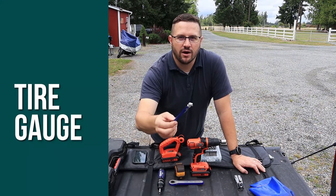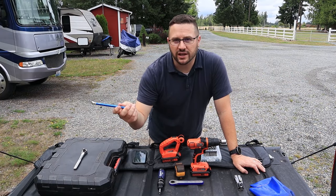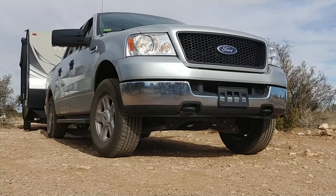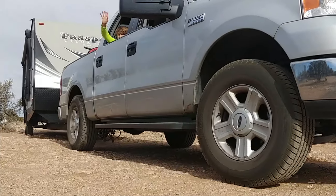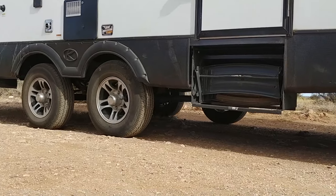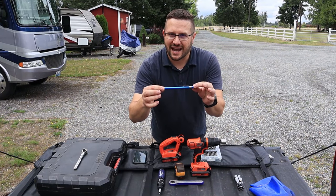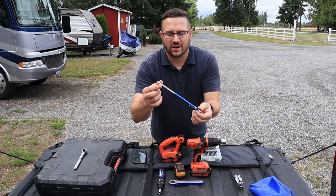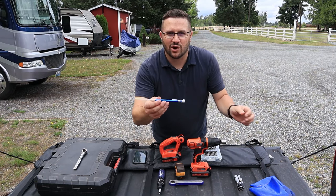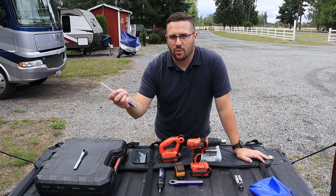This is a tire gauge. You can buy these things all over the place, but with trailer tires and especially with big truck tires, I usually have my E-rated tires pressurized to around 60 to 65 PSI — they'll go up to 80. So if you're just buying one at a gas station, you need to make sure you have one that will go that high. A lot of them only go to about 40 or 50, because the general passenger car tire is usually aired up to around 35 to 40 PSI.